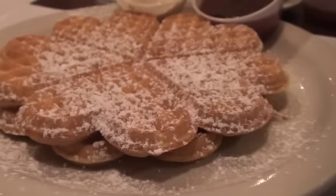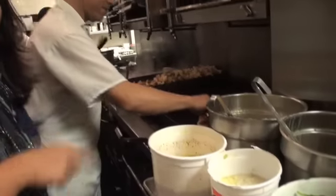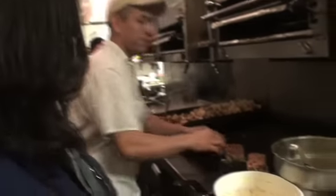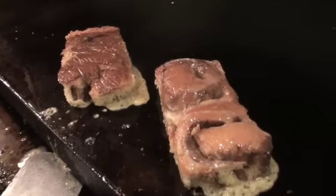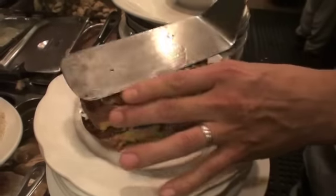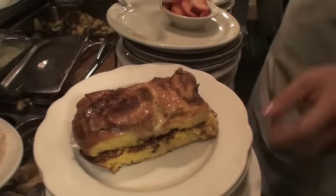If waffles aren't sweet enough for you, try the French Toast Fantasy. We're going to dip cinnamon rolls in an egg batter and put it on here — so it's basically a French toast made out of cinnamon rolls. The cinnamon roll slices are lightly toasted, then stacked between scoops of mascarpone cheese before being topped with nuts, granola, and fresh berries.